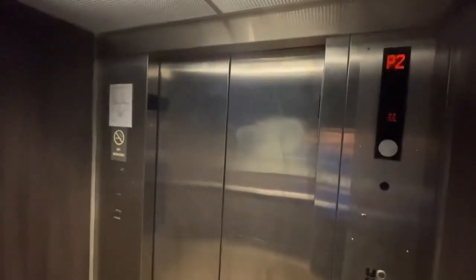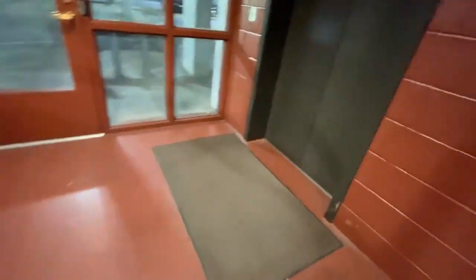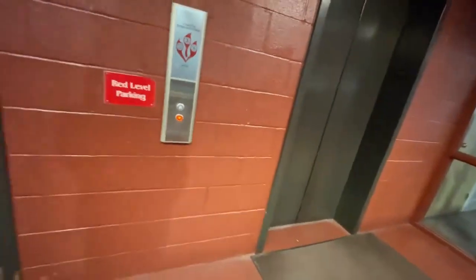Now let's go back down to P2. It's your basic elevator with a total of six rectangle lights. Here's the thing — I want to go on the other car. There goes that one. I want to go down again.